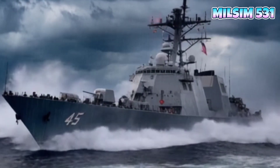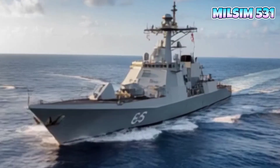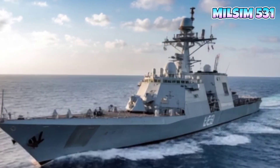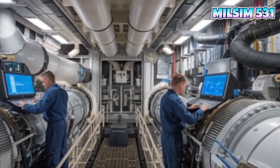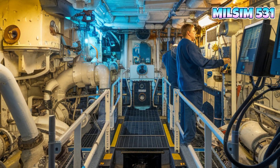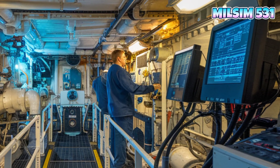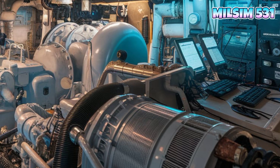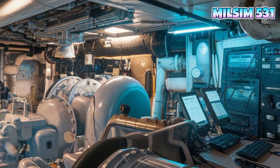Commissioned in 2014, the USS Coronado, LCS-4, is an independence-class littoral combat ship designed to operate in shallow waters near coastlines. Unlike traditional destroyers or aircraft carriers, this ship specializes in agility, speed, and adaptability. Key points: built for coastal combat operations, anti-submarine warfare, mine countermeasures, and surface warfare — part of the U.S. Navy's strategy to combat 21st-century threats.